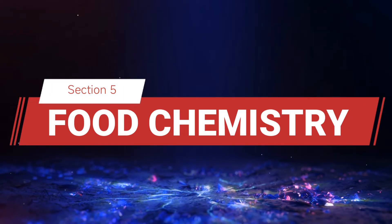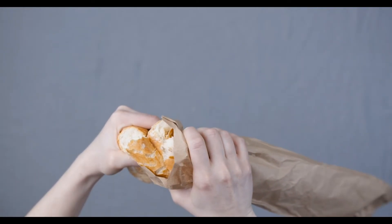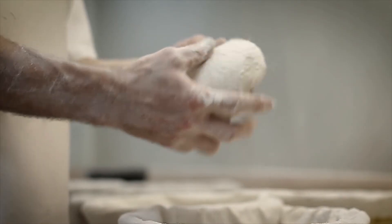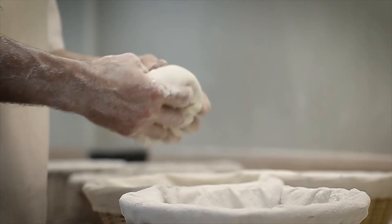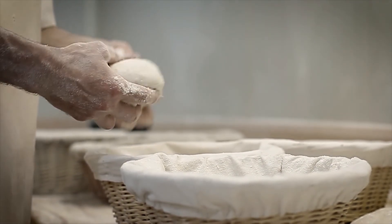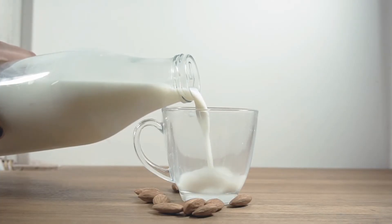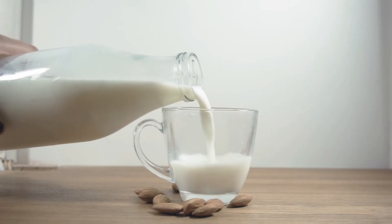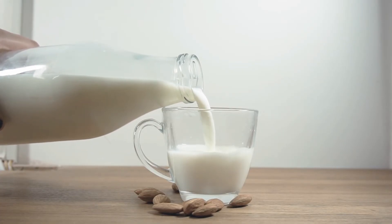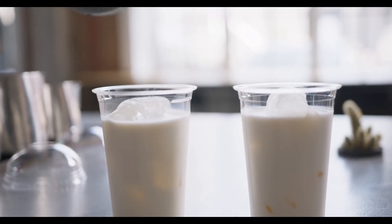Section 5: Food Chemistry. Let's not forget about the chemistry in our food. From baking bread to preserving milk, chemistry plays a crucial role in the foods we eat. Baking bread involves a process called fermentation, where yeast converts sugars into carbon dioxide and alcohol. The carbon dioxide gets trapped in the dough, causing it to rise, while the alcohol evaporates during baking. Milk goes through pasteurization, a process that involves heating the milk to kill harmful bacteria. This simple chemical process extends the shelf life of milk, making it safer to drink. Whether it's baking a cake, brewing coffee, or preserving foods, chemistry is at the heart of culinary arts.